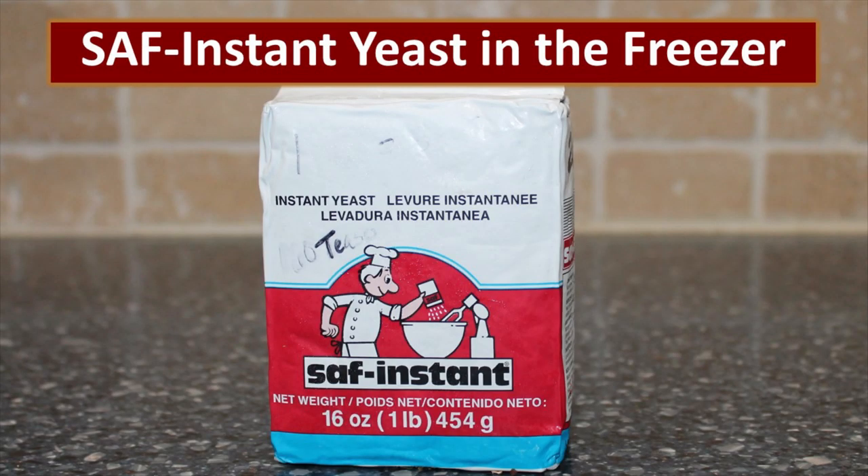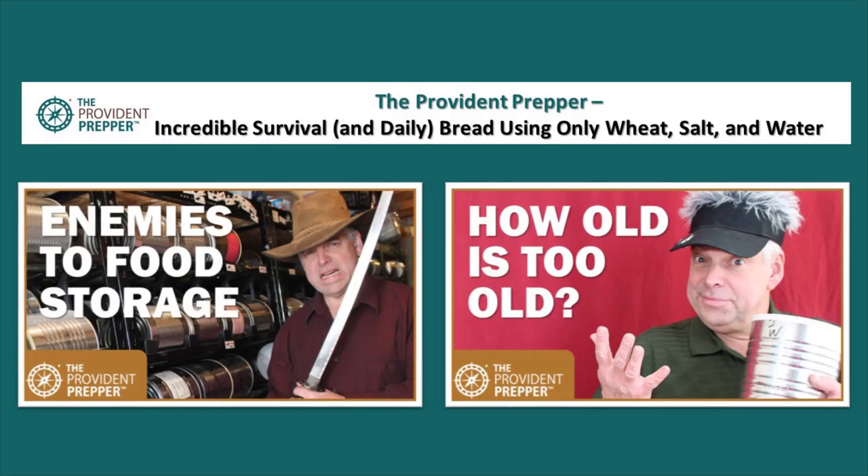The take-home message from today's video is: if you buy the right kind of yeast — SAF instant yeast is perfect — and you store it correctly in the bottom of a freezer, that yeast can make incredibly delicious bread for at least 13 years and possibly even up to 20. Yeast can stay on the shelf for a little while, but there is no way you are going to get that 13-plus year shelf life if you are storing it on a shelf in your storage room. It needs to go into the freezer.